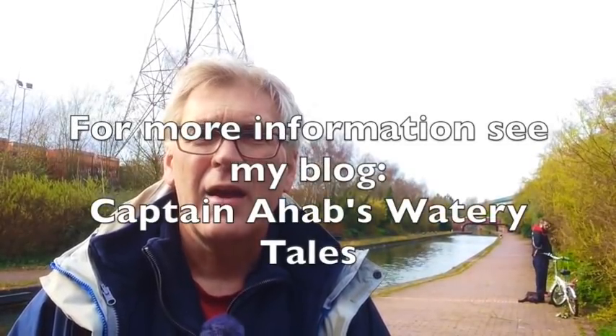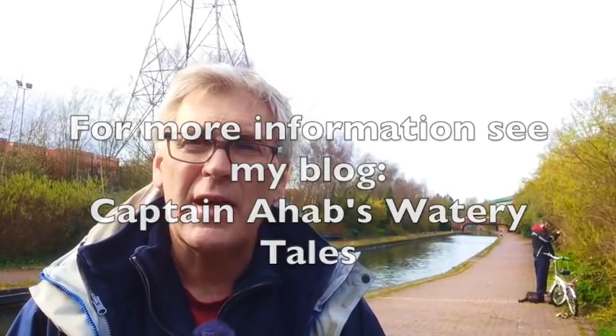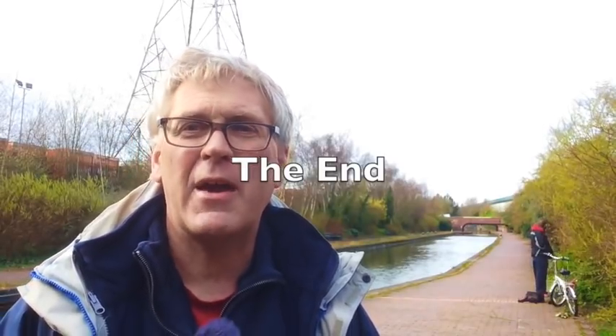So that's the end of this episode of Canal Hunter. Hope you've enjoyed it. Next time we're going to complete Series 2 by looking at the lost canal basins of Wolverhampton. Goodbye from the Brady Locks Branch and happy hunting.